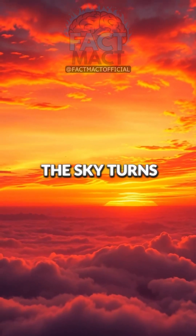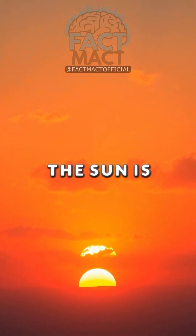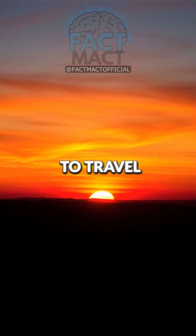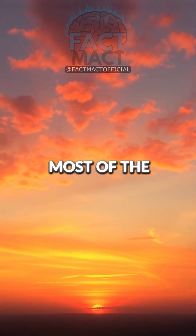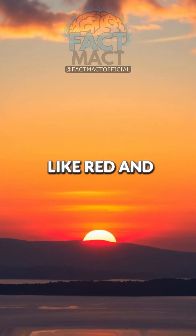Have you noticed how the sky turns orange or red during sunrise or sunset? That's because at those times, the sun is closer to the horizon. Its light has to travel through more of the atmosphere. Most of the blue light gets scattered out, leaving behind the warmer colors like red and orange.